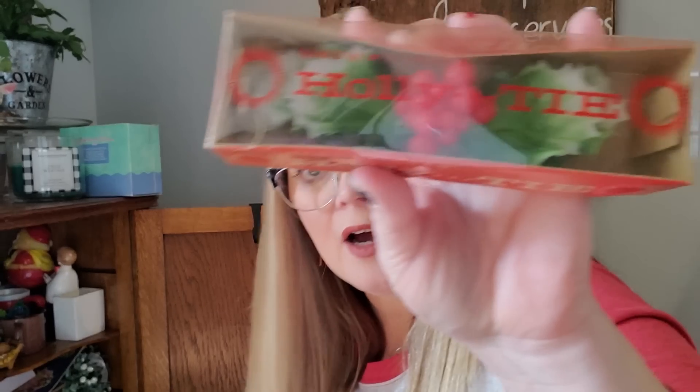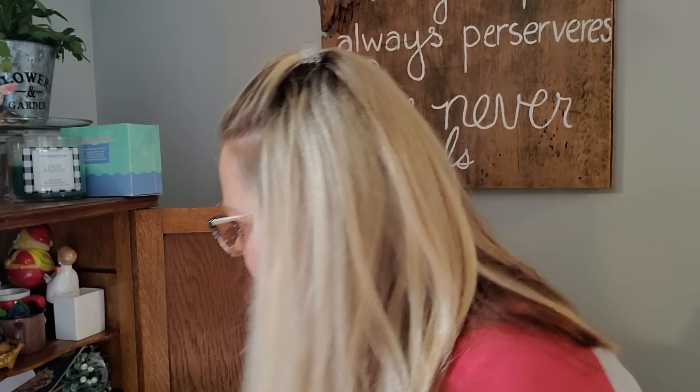I do have a couple of Holt Howard Santa mugs, and once I get my Christmas stuff out I will do a home tour. The Holt Howard holly tie will go in the display.